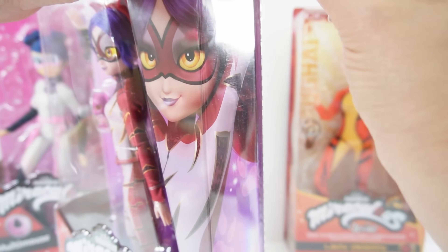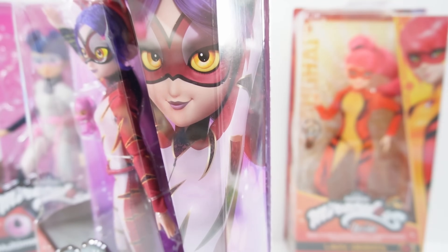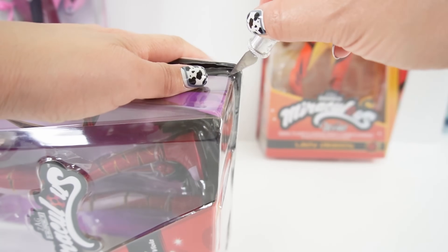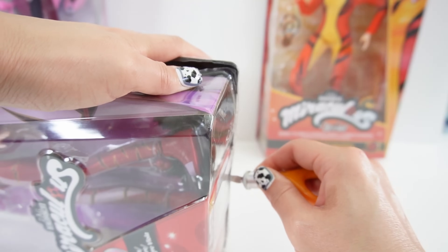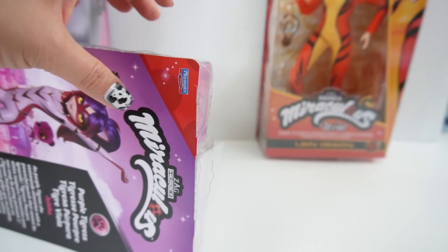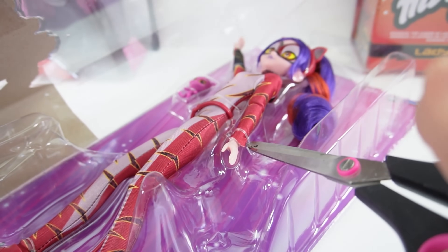For the special dolls I do try to keep the box, so what I'm going to do is carefully cut her out with an X-Acto knife. We are going to make cuts on three sides so we can open it up like a book. Here she is — let's go ahead and snip her out.